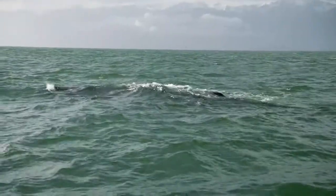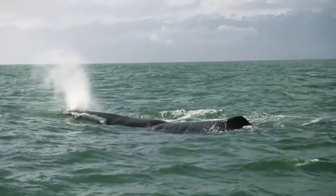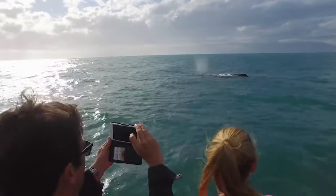Kaikoura is one of the three places we know of where the sperm whale comes so close to land. We've got a canyon that comes within 800 metres of our coastline, and this canyon goes down to over 1,600 metres deep — so this is one massive feeding ground for the sperm whales.